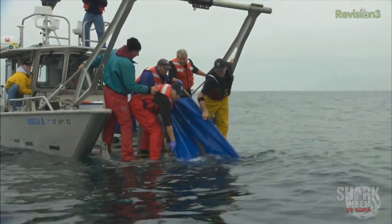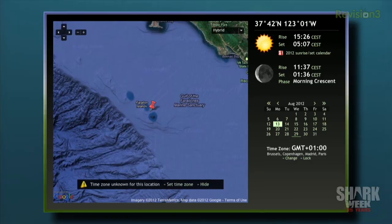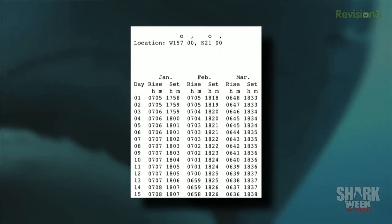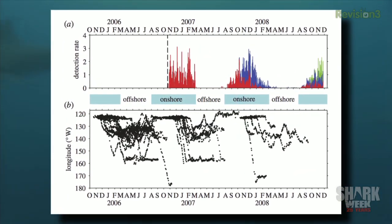How do the tags actually track location? That's been the big challenge. The tag archives information — it's measuring temperature, depth, and light level. The light level is the key to later determining the track of the animal. You can literally look at the sunrise and the sunset and compare that to water temperature. It's kind of an ancient mariner's way of estimating longitude: you get the time of sunrise and sunset, get local noon halfway between, and compare where local noon is to GMT — and that gives you your longitude.